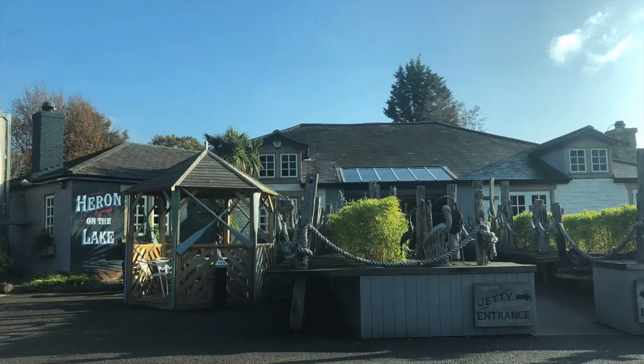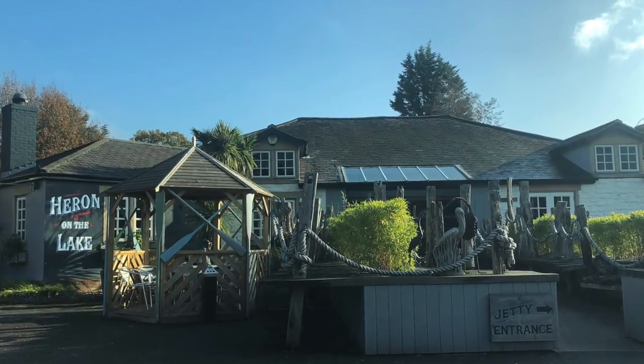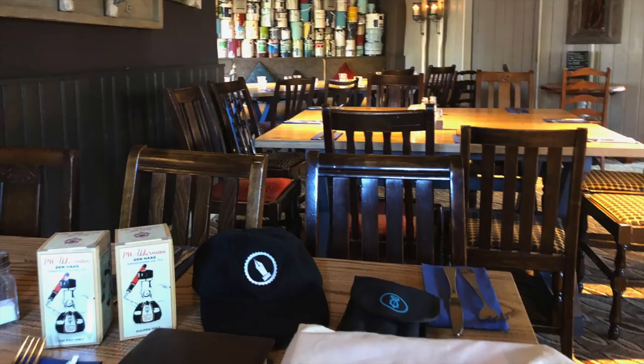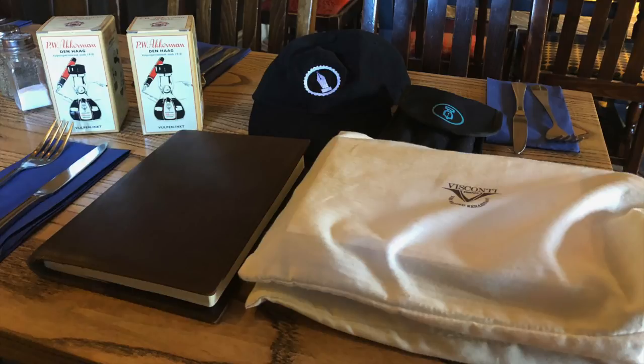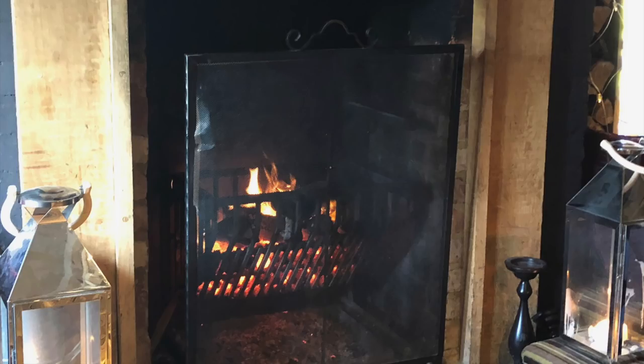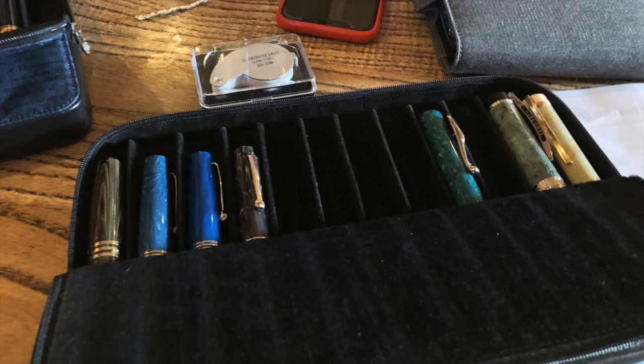Welcome to another pen video from Penultimate Dave. We had our UK South Fountain Pen meetup on Saturday the 17th of November 2018. It was quite a cold, almost wintry day — around eight degrees centigrade — so we decided to sit inside near a nice roaring warm fire. It was a really good turnout again.